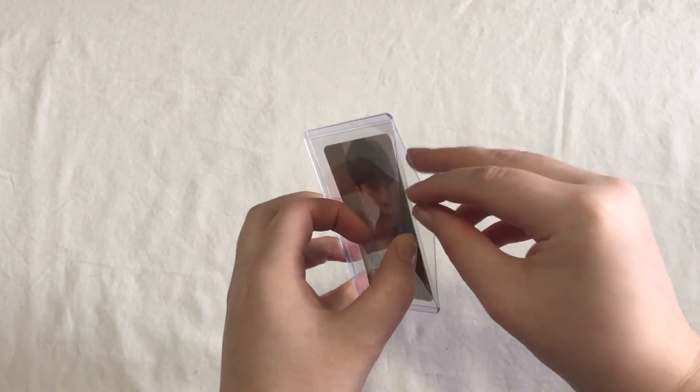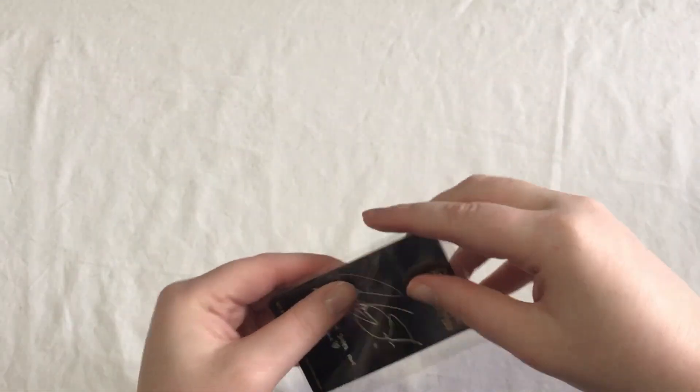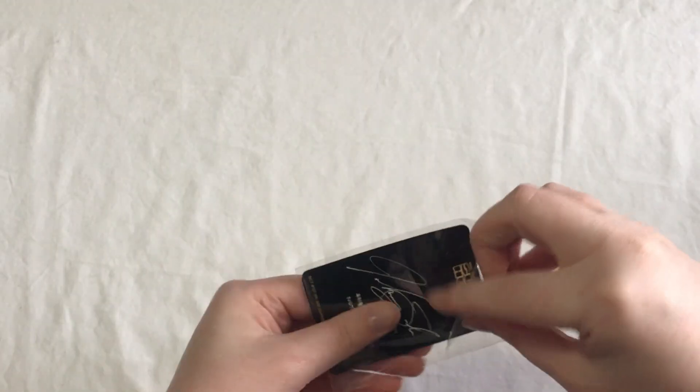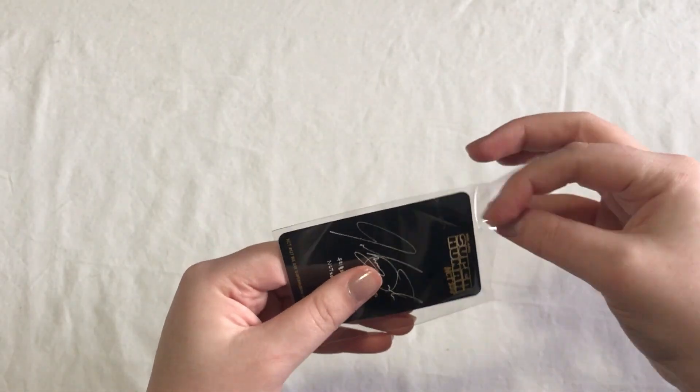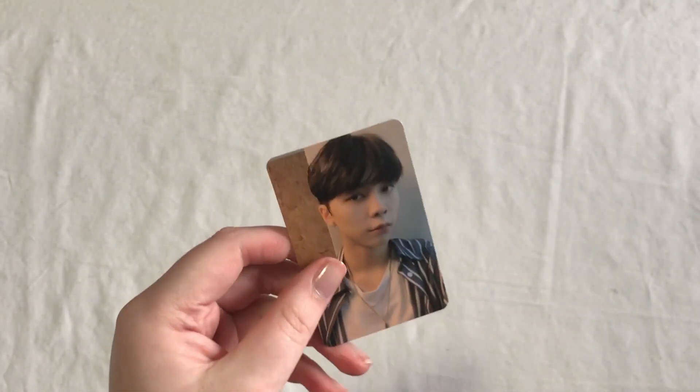The first thing we have here is Johnny's Superhuman card. I decided to buy this because I want to collect OT9 for Superhuman, mostly because I really hated the way my Superhuman-specific page in my binder looked. So I thought it'd be fun to collect OT9. I just bought that because it was super cheap.